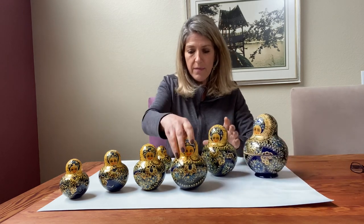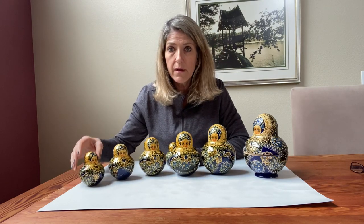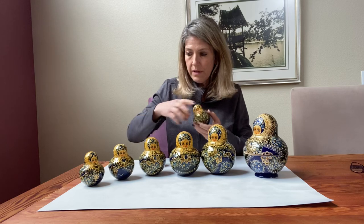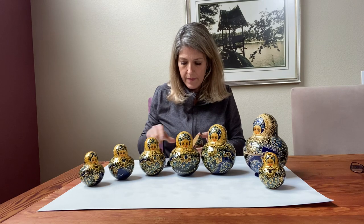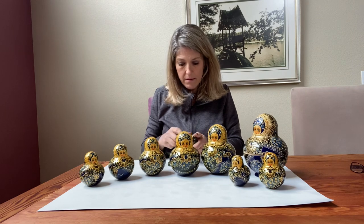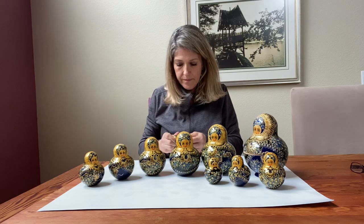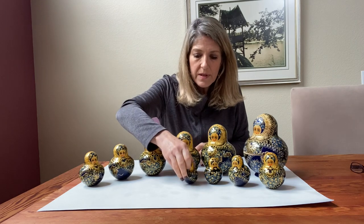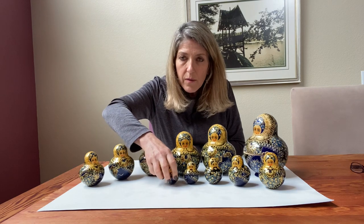I'm going to move these back and make room for some more. So here's number one, two — this is number seven. Number eight. Number nine. Number ten.